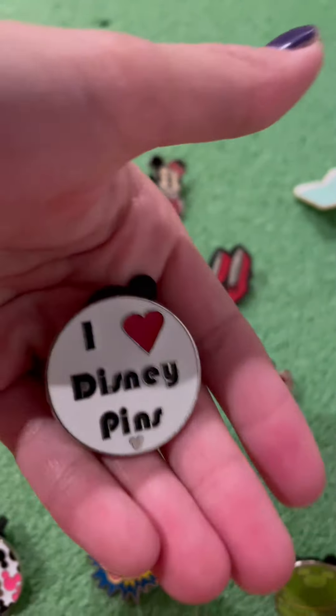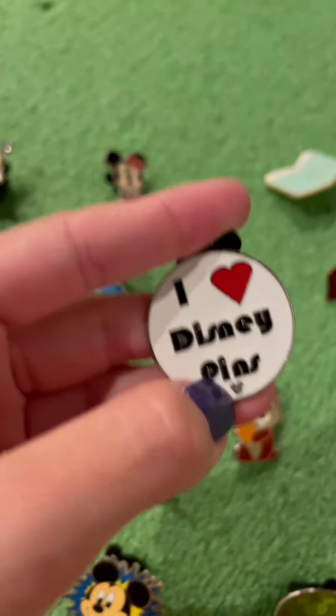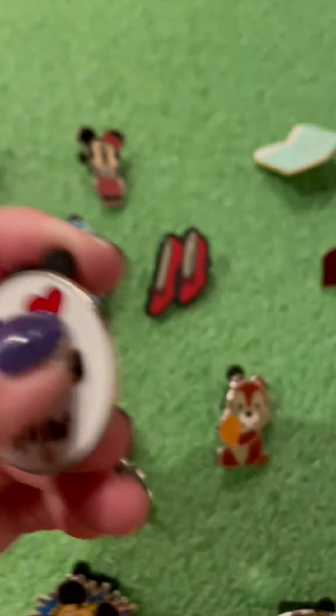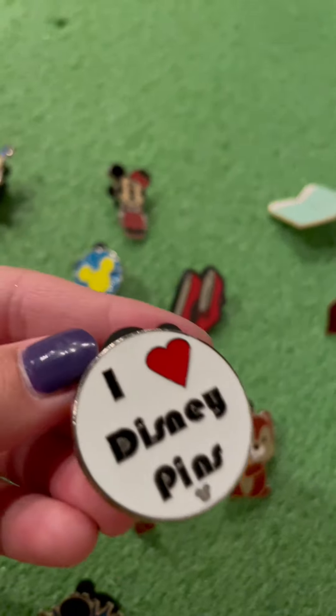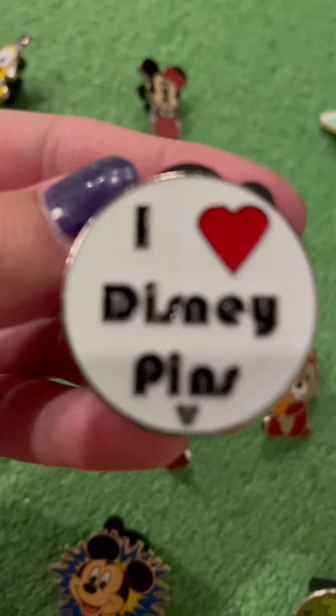So the first pin I'm going to show you is this I Heart Disney pin. The backstory to this — my first time at Disneyland, there were like five other people behind me that were like, please don't pick that pin, because they really wanted this. And I think it's super cool. I love it.